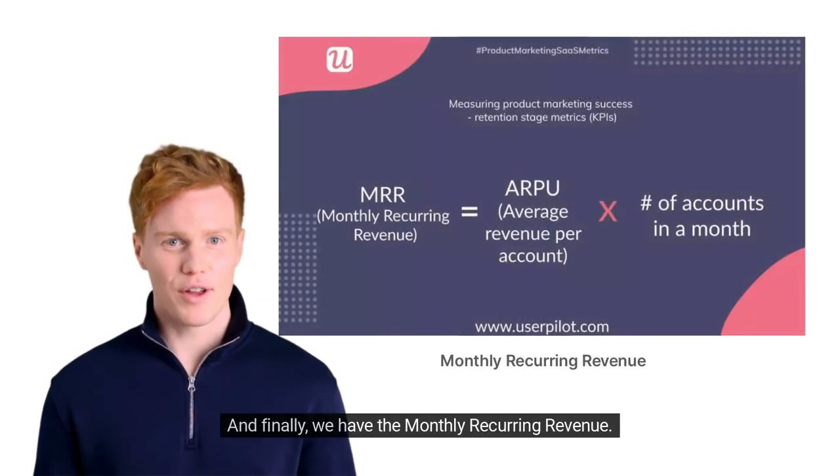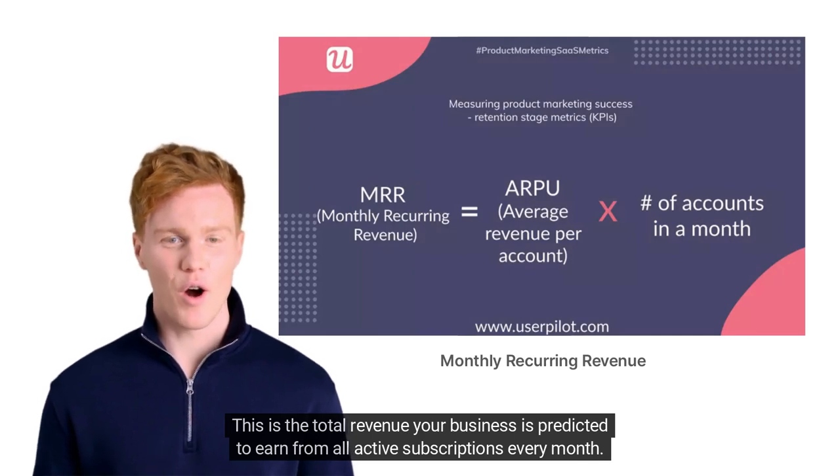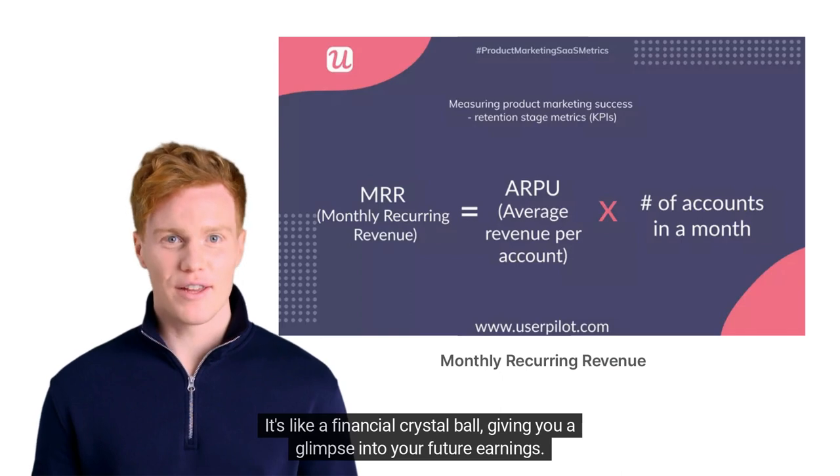And finally, we have the monthly recurring revenue. This is the total revenue your business is predicted to earn from all active subscriptions every month. It's like a financial crystal ball giving you a glimpse into your future earnings.